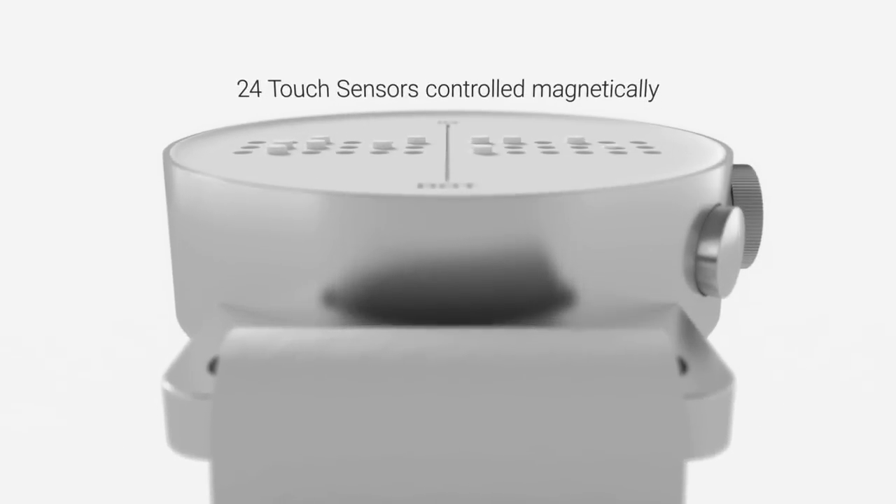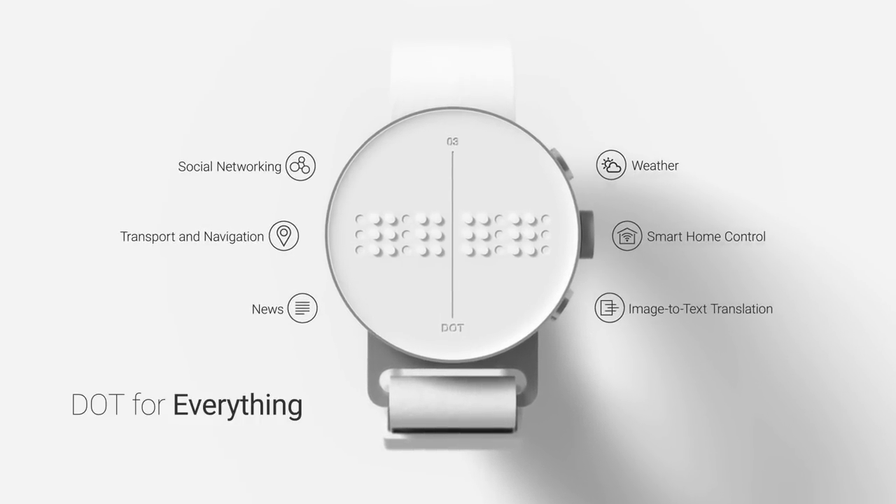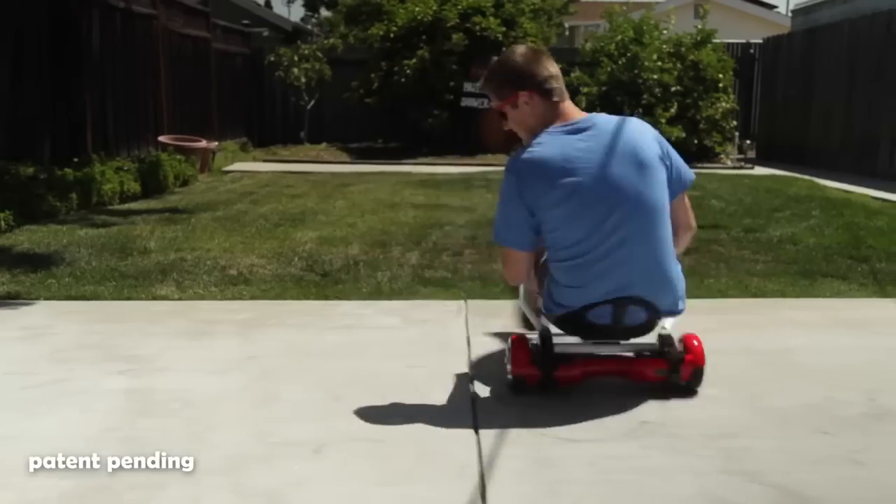Braille Watch displays any text data in Braille via Bluetooth connection. Hoverboard Go-Kart transforms your hoverboard into a go-kart.